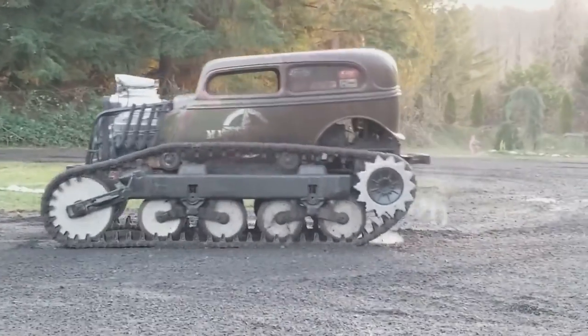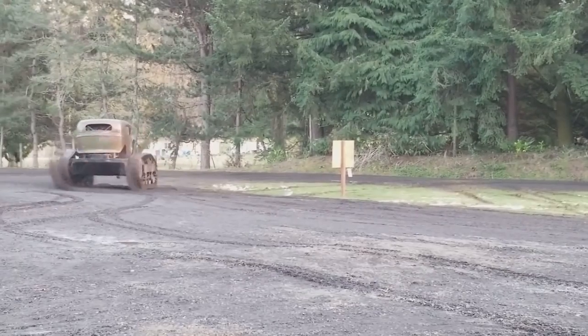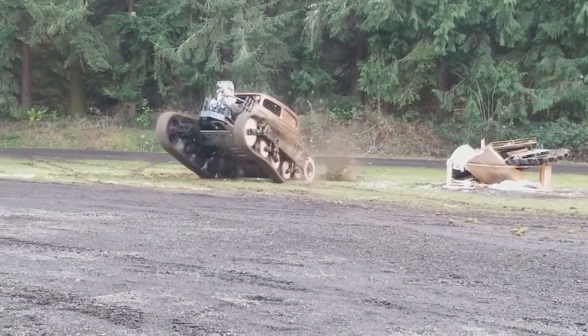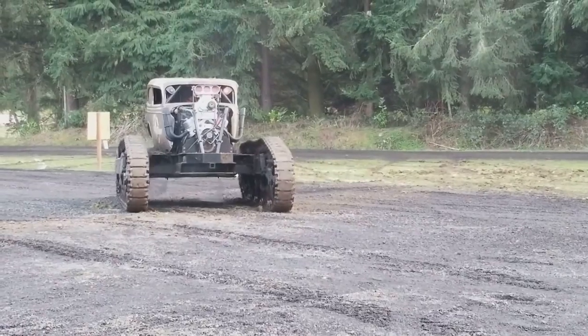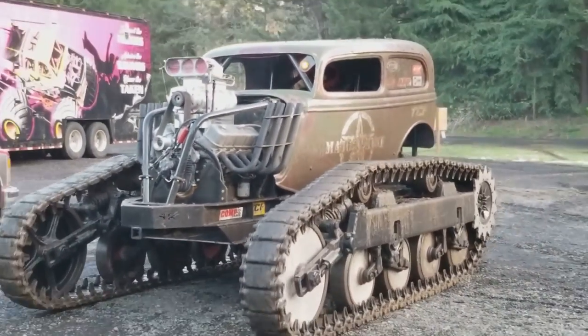Despite limited information about its upgrades, one thing is certain: this Monster Truck will turn heads and leave a lasting impression. With its powerful engine and innovative track design, it's the perfect choice for anyone looking to stand out in the world of Monster Trucks. Whether you're a seasoned driver or just looking for a new hobby, owning a Monster Truck is sure to be an unforgettable experience.